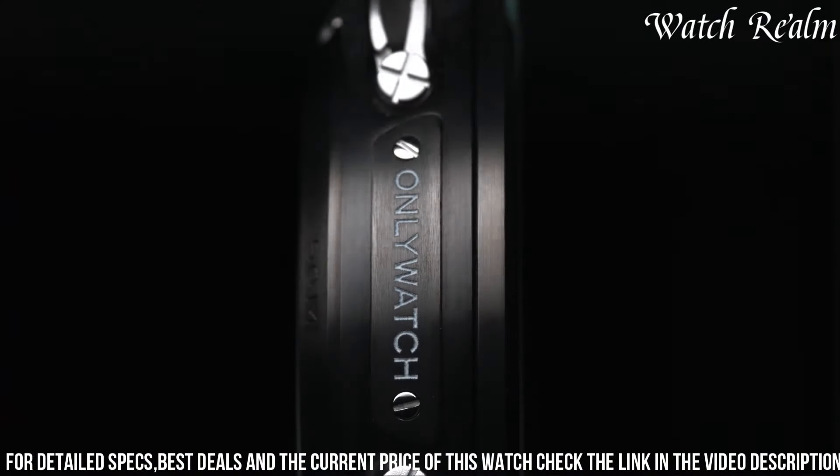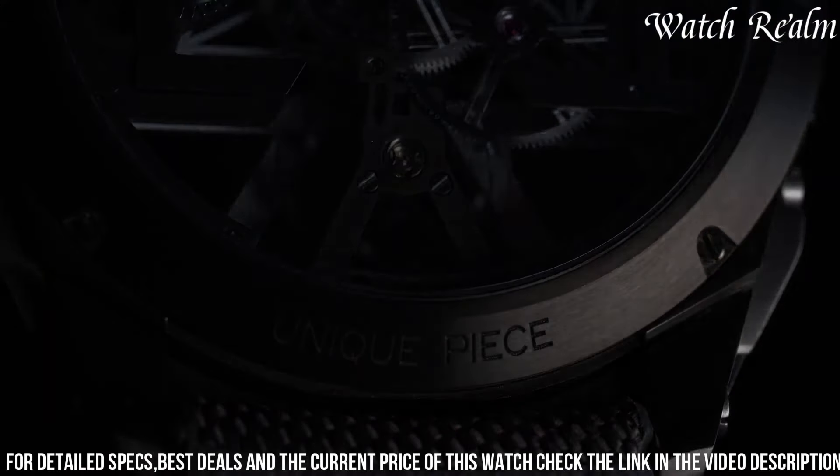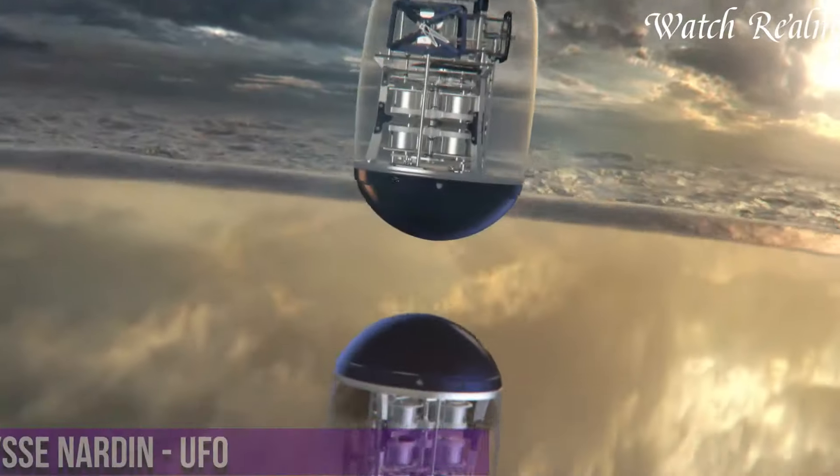Each watch in the Exoskeleton X series is a testament to precision engineering and artistic finesse, embodying the brand's commitment to pushing the boundaries of traditional watchmaking. Number 6.